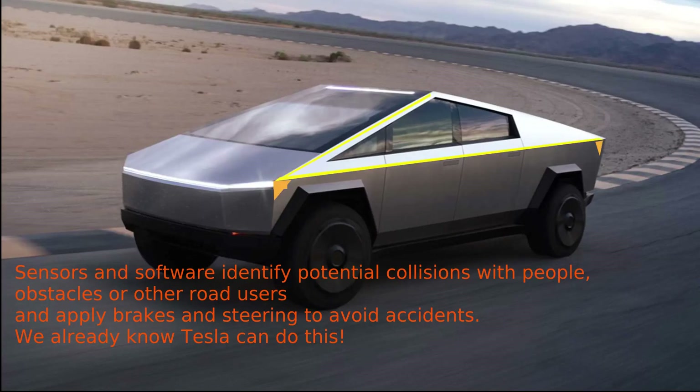One simple addition would be lighting and reflectors to make sure the vehicle is visible from the side, especially at night, and the ability to flash those lights if another vehicle comes too close in a car park.